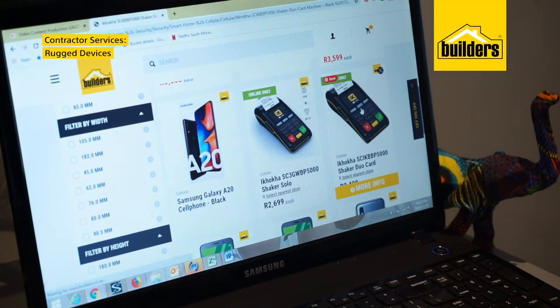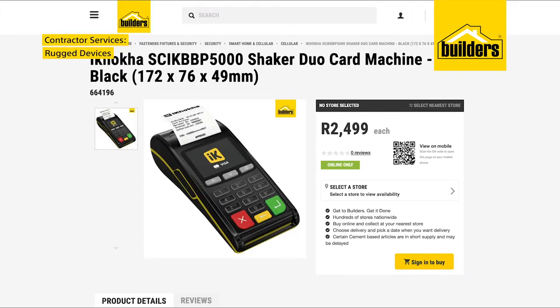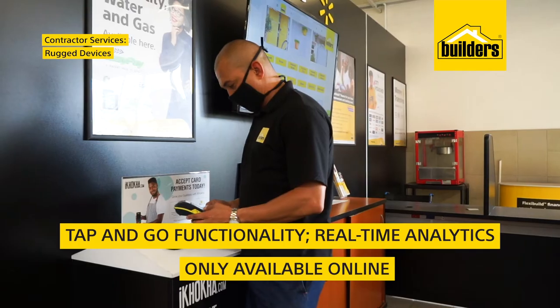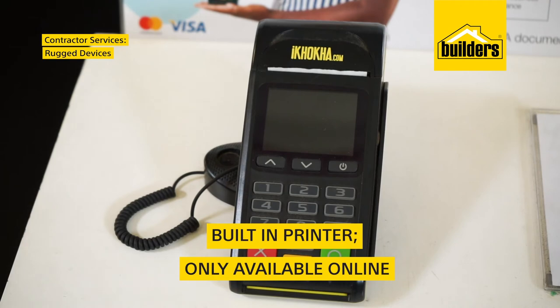Builders also stock the Ikoka Shaker Duo for medium-sized businesses. It connects to your smartphone via Bluetooth, giving you fast transactions and high-volume capabilities, which is great for growing your business. Plus, it has a built-in printer.